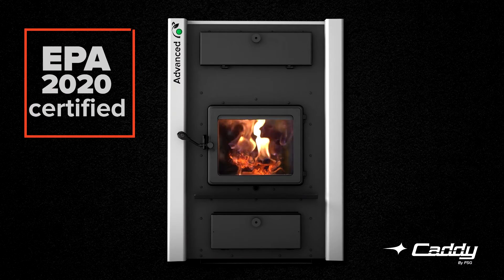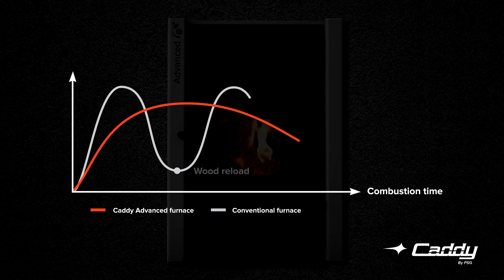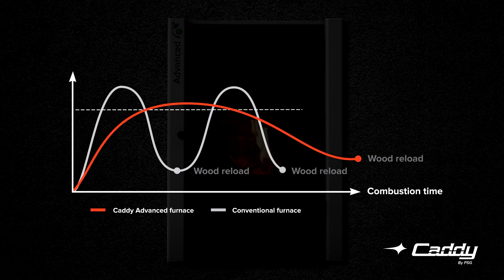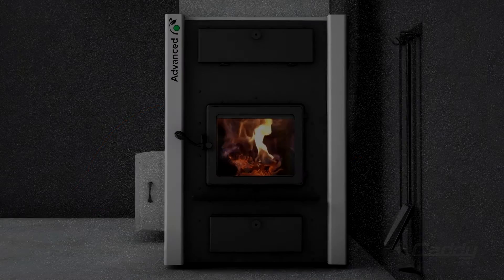At the top of the most energy-efficient furnaces on the market, the Caddy Advanced offers you more comfort than a conventional furnace. It provides a much more consistent heat for longer while reducing the frequency of reloading.